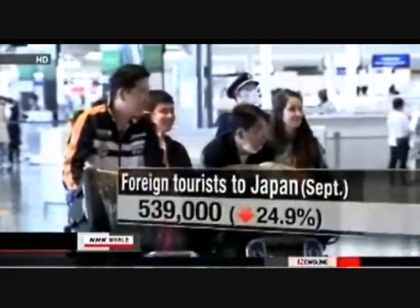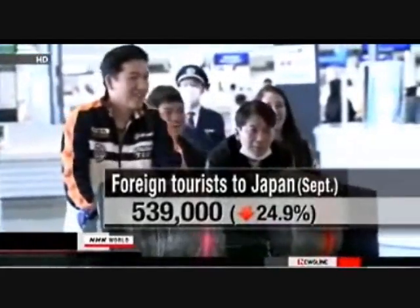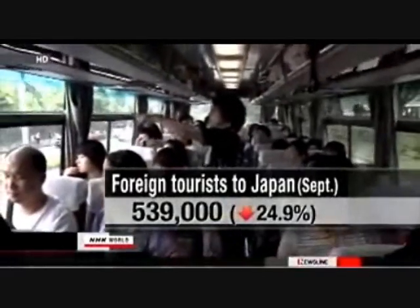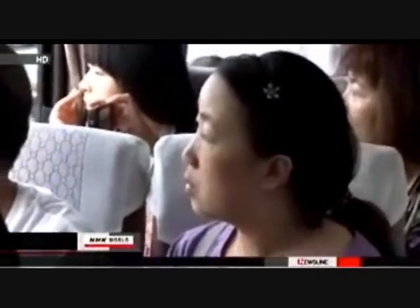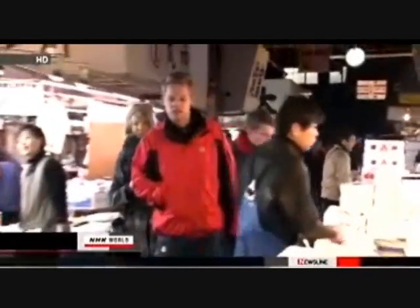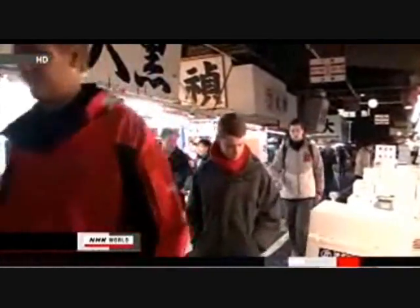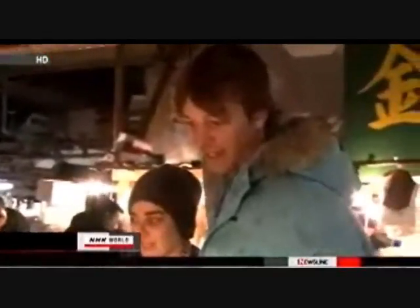The agency estimates that a total of nearly 540,000 foreigners visited Japan last month — down almost 25 percent from a year earlier. The decline has been continuing for seven straight months, attributed to the radiation scare following the Fukushima nuclear power plant accident as well as the yen's strength. The agency plans to invite applications online. To receive free tickets, travelers are requested to present their travel plans to the agency, and the government hopes they will spread information about their trips to other people.